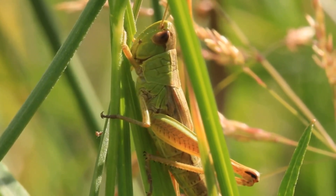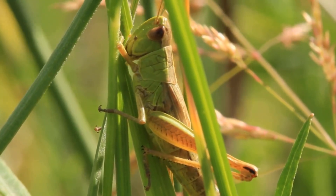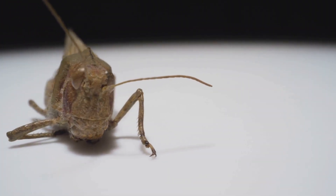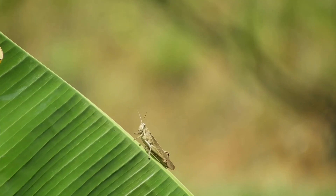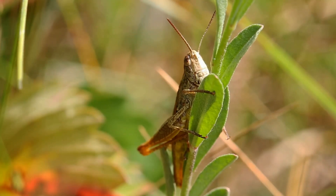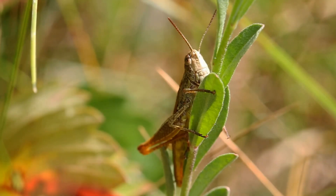But their talents don't stop there. Many grasshoppers can also fly, adding another dimension to their mobility. They use their wings, which are often brightly colored and intricately patterned, to travel further distances in search of food or new habitats. This allows them to colonize new areas and avoid overcrowding. Flight is also a crucial tool for survival, allowing them to quickly escape danger from predators like birds, lizards, and even humans.